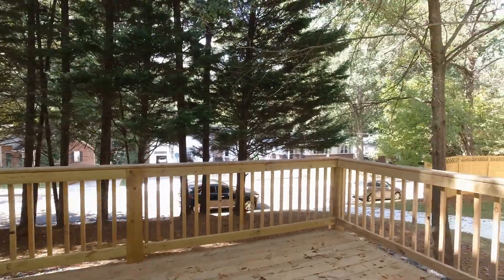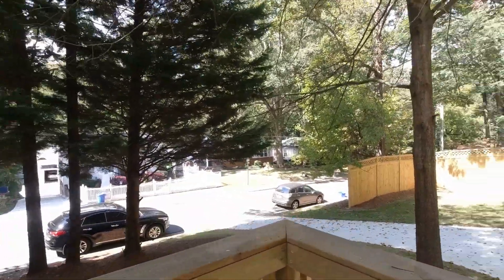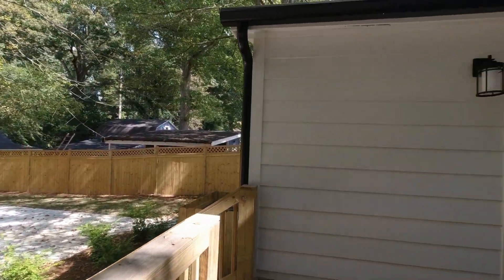Let's check out the back deck. This is a corner lot house, so you have a huge space back here. You have a driveway in the front and this driveway in the back — big lot, just less than a quarter acre, but a nice big corner lot.